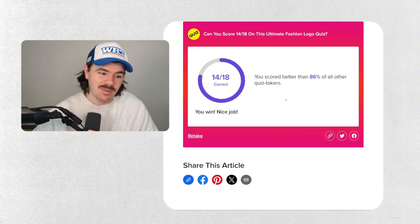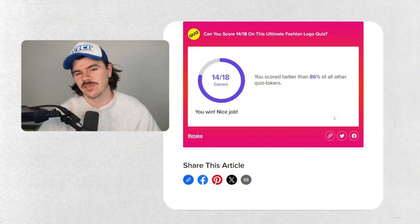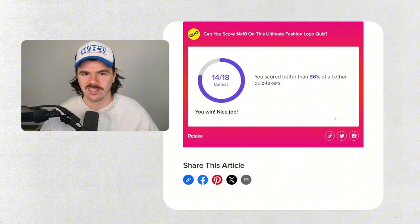We got 14 out of 18. I did feel like we were going to do better than that, but hey, a win's a win. There were a few where I hadn't even really seen the logo before, so that makes it a lot harder.